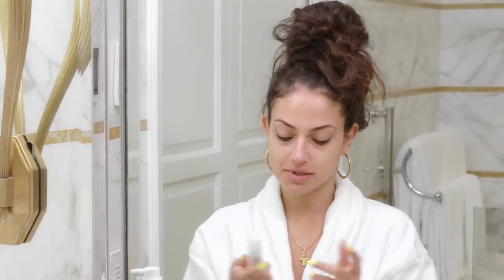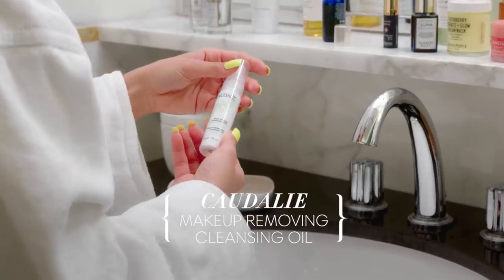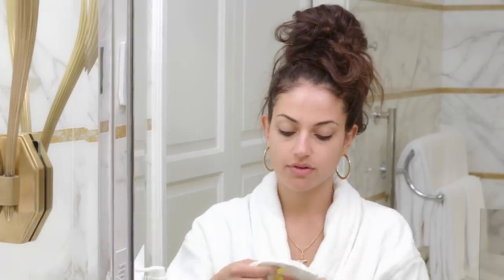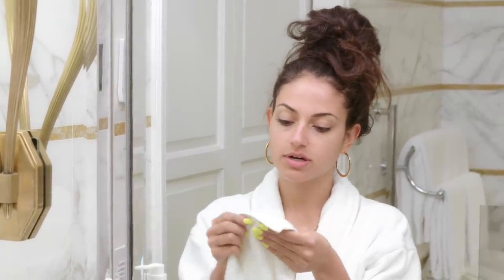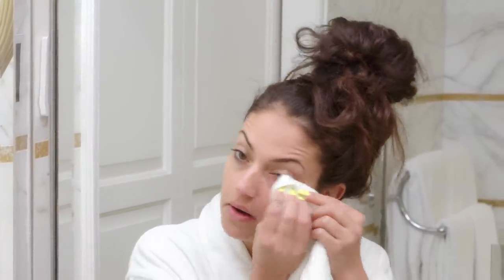I still have some mascara left on my eyes. I'm going to use this cleansing oil because it's not harsh on your eyes, and it gets rid of the little excess makeup that you might have around the eye area. I put a little bit on, dab it, and just brush under and over to get rid of that raccoon eye.